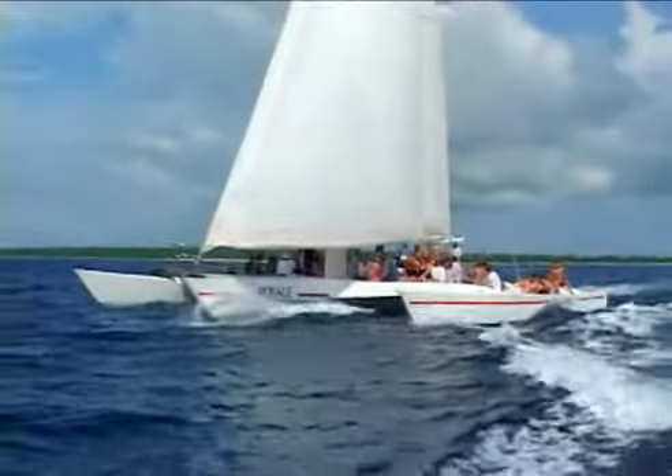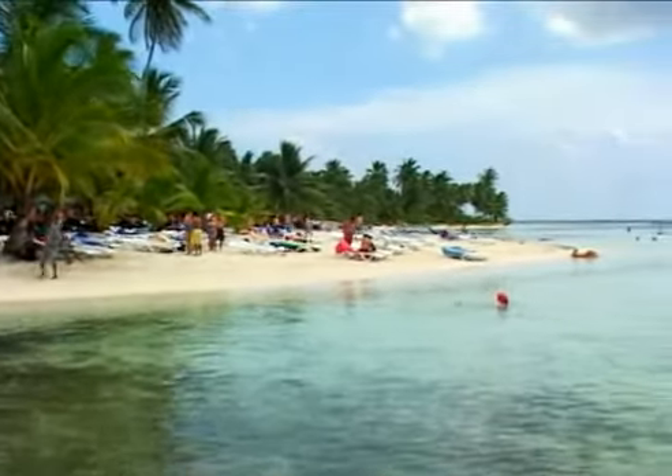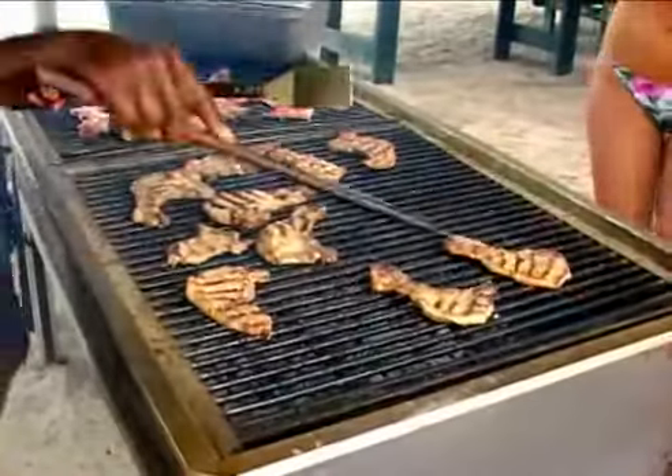Then it's on to fun-filled Saona Island where a party atmosphere prevails at all times. Once you're on this island, it's all you can eat and all you can drink, and cute grass huts house shops that sell CDs and souvenirs.